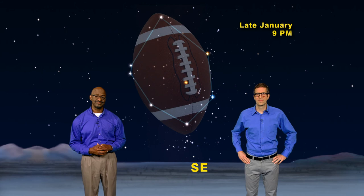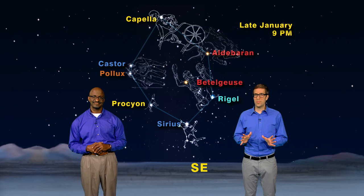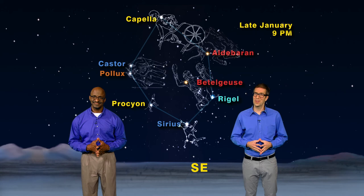So tonight, take a break from the NFL and go out and see the big game in the sky. Look for the bright stars in the winter football: Sirius, Procyon, Pollux, and Castor on one side, and Capella, Aldebaran, and Rigel on the other side. The winter football has more big stars than any pro team, and they're available to you every night until baseball season. Keep looking up!